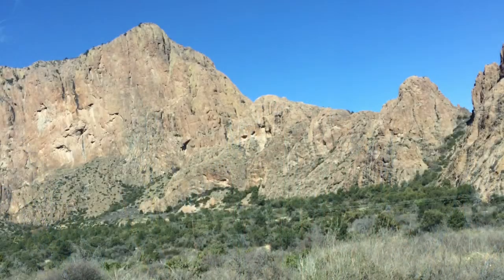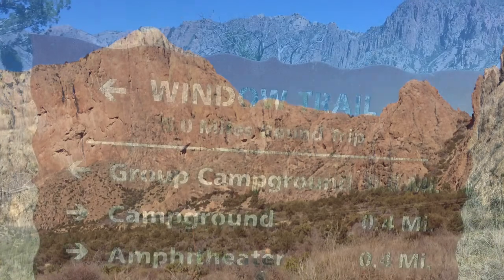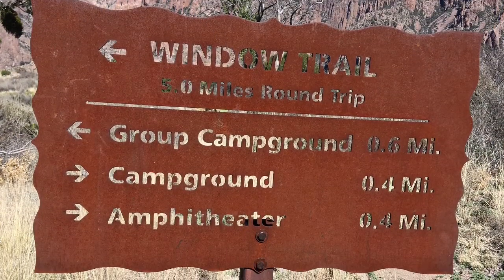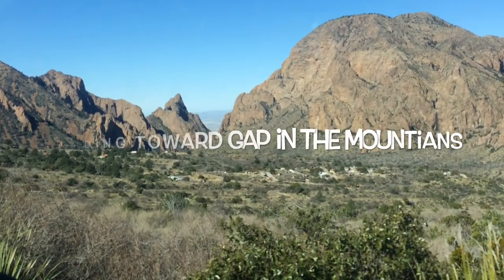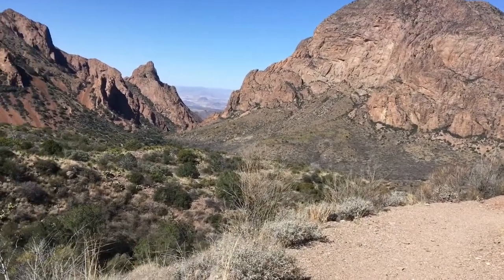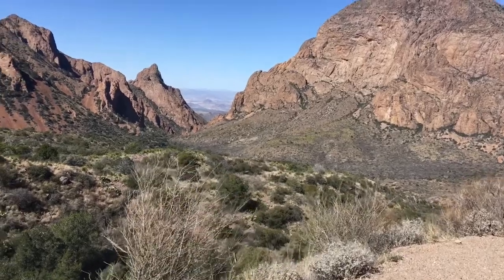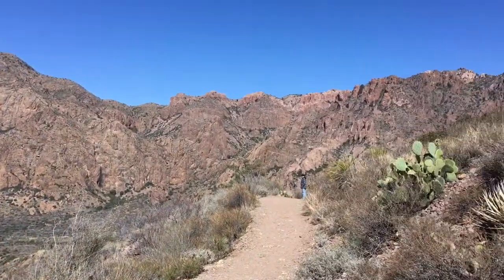The Windsor Trail in Big Bend National Park starts out really easy and the scenery is great. Today we're going to be walking what they call the Window Trail, and what it is — it looks like this window out onto the desert. A little bit easier hike today.